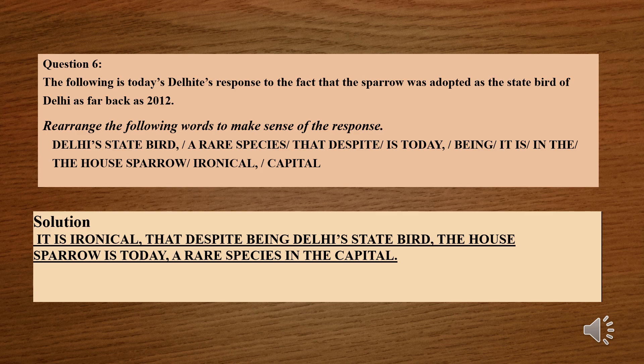Question number 6: The following is today's Delhiites' response to the fact that the sparrow was adopted as the state bird of Delhi as far back as 2012. Rearrange the following words to make sense of the response. The words are: Delhi state bird, a rare species, that despite, is today, being, it is, in the, the house sparrow, ironical, capital. The solution is: It is ironical that despite being Delhi's state bird, the house sparrow is today a rare species in the capital.